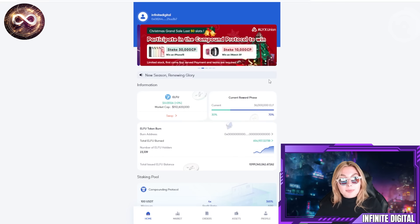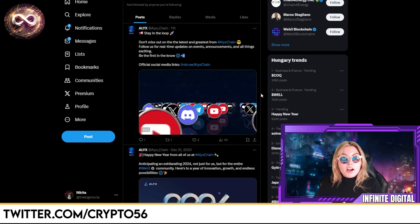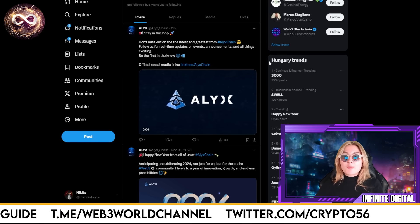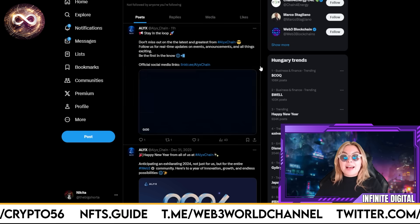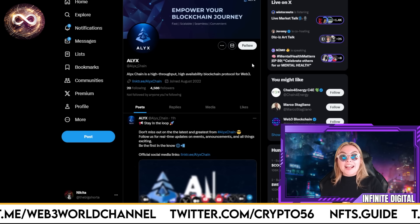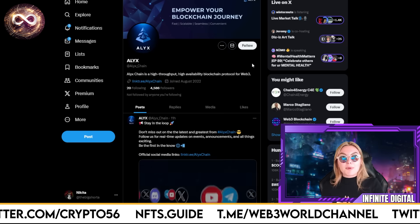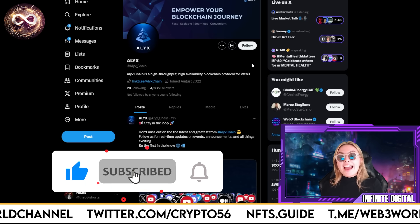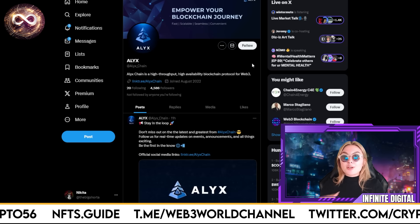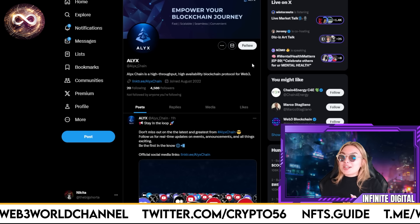If you've liked everything I've spoken about, definitely go and give these guys a follow on all their social accounts. Their official X profile has a lot going on all the time — follow them for real-time updates on events, announcements, and exciting things happening in this new year. Start 2024 right and become a part of this empowering blockchain journey with Alix Union. Thank you guys so much for watching — the links and descriptions will be down below the video.